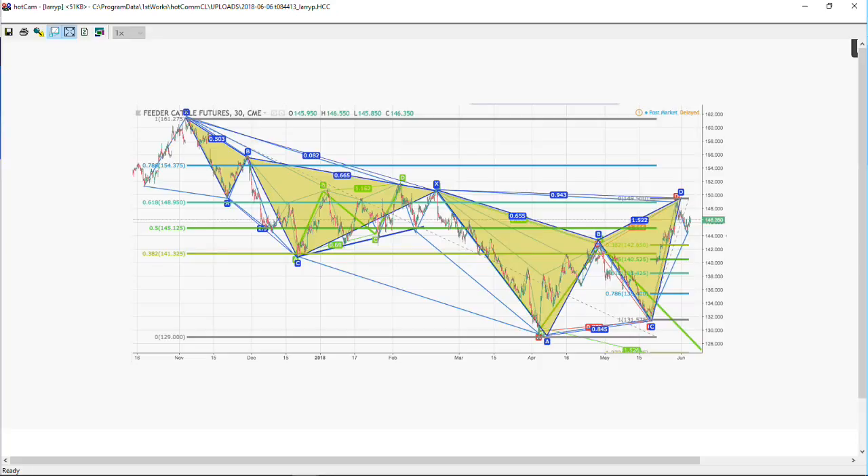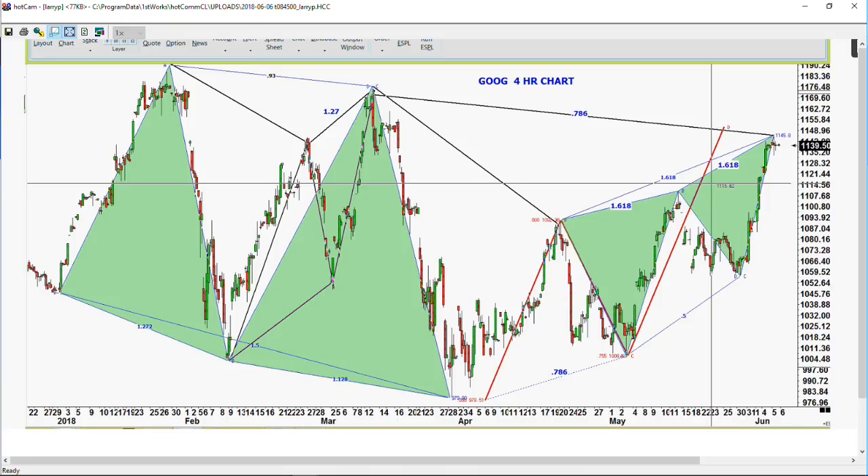I want to cover Google because we're at a very interesting spot. The ABCD pattern in Google came down exactly to the downside ABCD, and it's made an ABCD pattern to the upside at around the $1148 level. So far it's been to $1145.80 — I don't know if we've made a new high yet this morning. I know Amazon has, but whether Google has or not I'm not sure. You see the ABCD patterns everywhere — that's the main thing we're starting to look at.